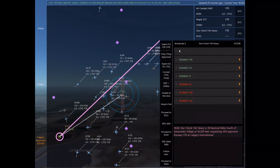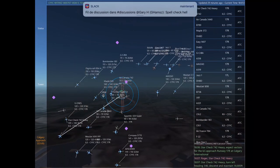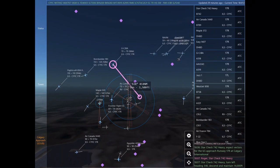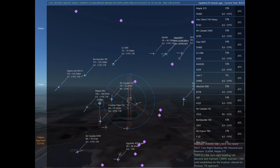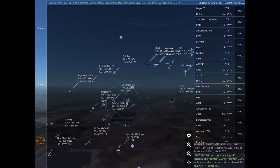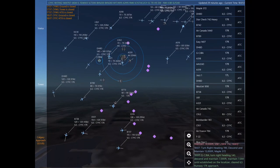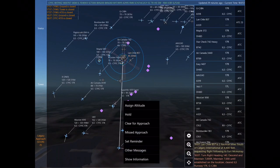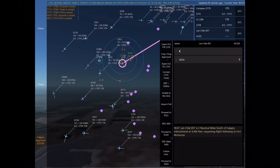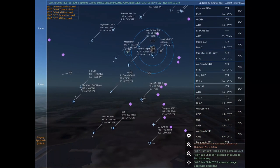Golf Charlie Juliet Bravo Alpha, turn right heading 070. Golf Charlie Juliet Bravo Alpha. Air Canada 3440, turn left heading 020, descend and maintain 7,000. Maple 372, turn right heading 190, descend and maintain 13,000. Roger. Star check 742 Heavy, turn left heading 340, descend and maintain 14,000.